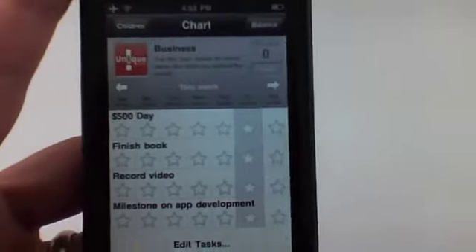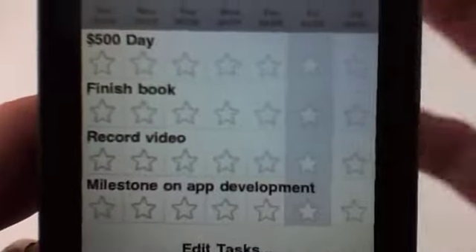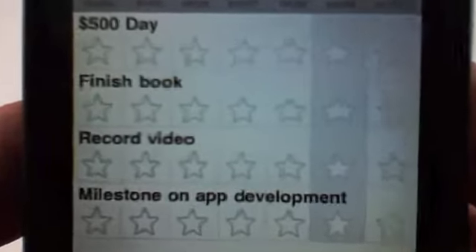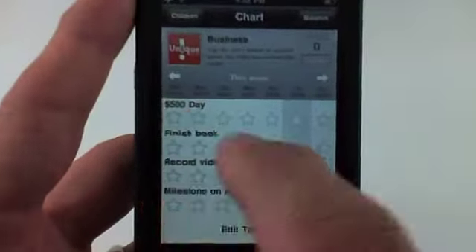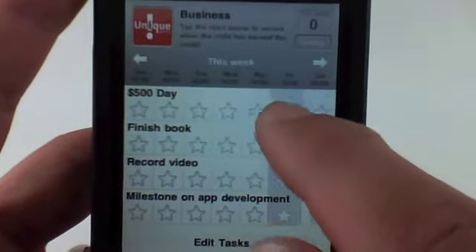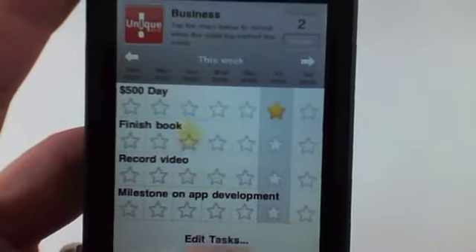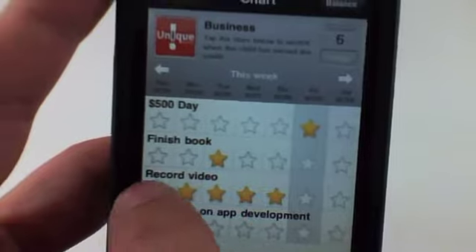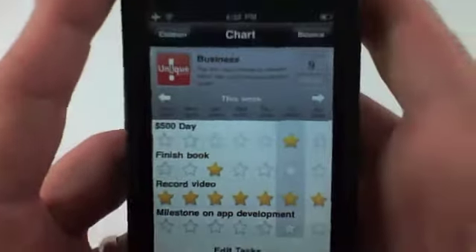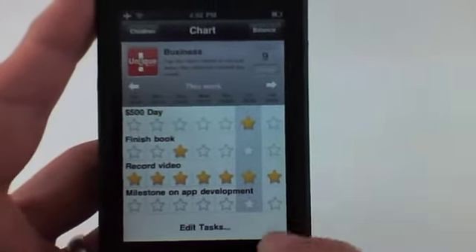This is a really cool thing. I've got a couple of tasks I put in here: let's say $500 a day as a goal, finish a book, record a video, and a milestone on my app development. I can go through this list — let's say I made $500 today, so I give myself a star. This week I finished a book and recorded videos every single day. So now I've got nine stars — actually a cool tool for business.